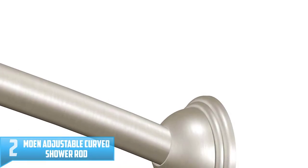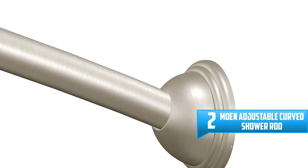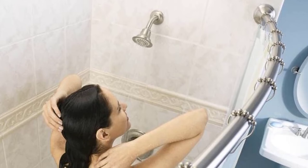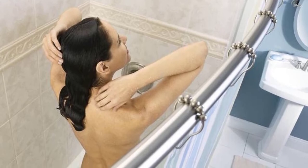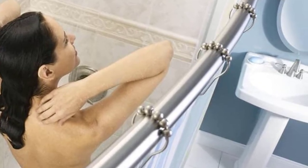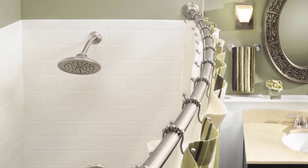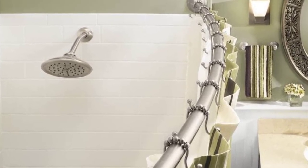Number 2: Moen Adjustable Curved Shower Rod. Add a luxurious touch to your shower with the Moen Adjustable Curved Shower Rod. This curved shower rod provides extra room in the shower and adjusts to securely fit 5- to 6-foot tub surrounds with no cutting required. Installation is quick and easy thanks to 180-degree pivoting mounting flanges, while the rod's high weight load capacity ensures it can accommodate even heavy fabric shower curtains. It fits standard 72-by-72-inch shower curtains and features decorative covers that provide a stylish touch while concealing mounting hardware. It is available in three corrosion-resistant finishes: brushed nickel, chrome, and old-world bronze. Moen is dedicated to designing and delivering beautiful products that last a lifetime.